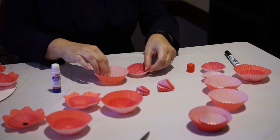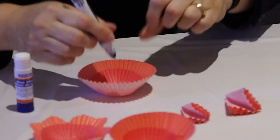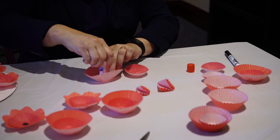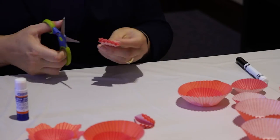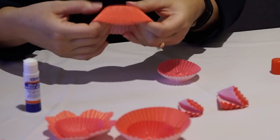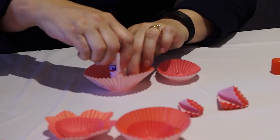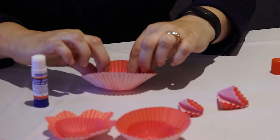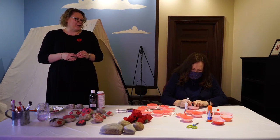For our first craft we are going to need red muffin cups, red mini muffin cups, a black marker or pencil, a glue stick, and if you want to make your poppy fancy, you're going to need scissors. For the first step, take both muffin cups and turn them inside out. Then take the glue stick and glue the small one onto the larger one.